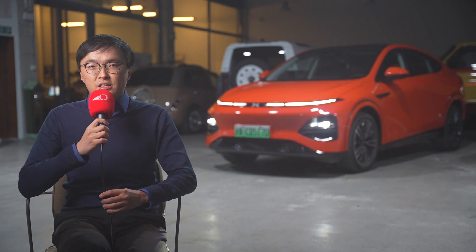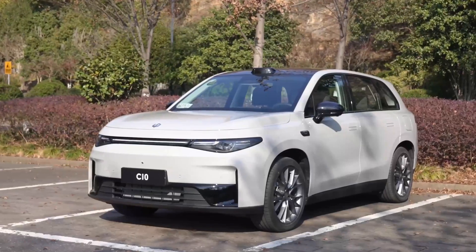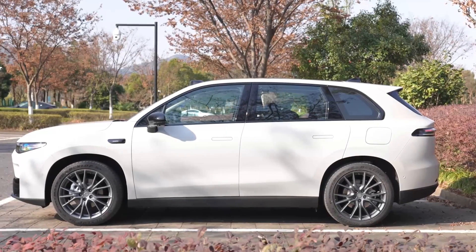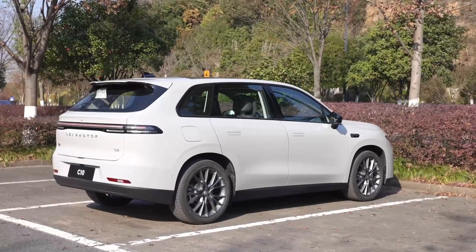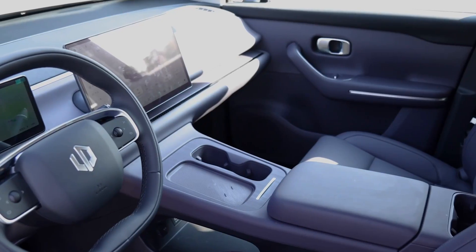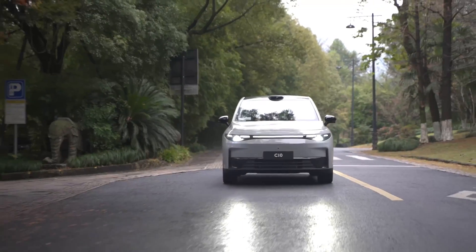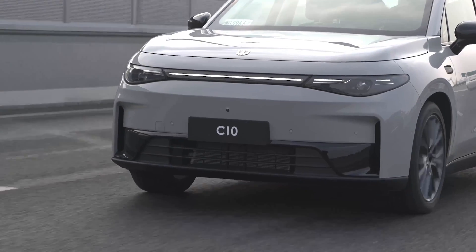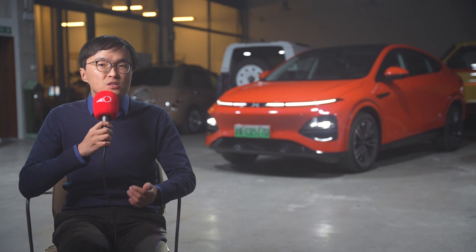Now the Stellantis-backed Leapmotor. I've already told you about the upcoming C10 — it's an Audi Q5-sized SUV that looks incredible value when you consider the range extender version could be priced as low as $16,700. Yes, that price with this kind of interior. And it will be Leapmotor's first global car, designed to fully meet the Euro NCAP safety standard. The question is, which Stellantis brand will the C10 finally wear when it arrives in Europe?